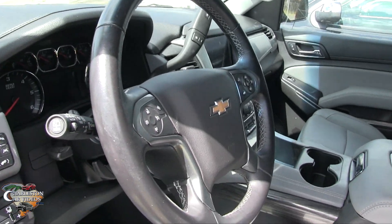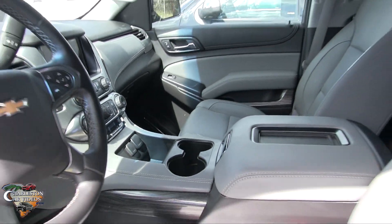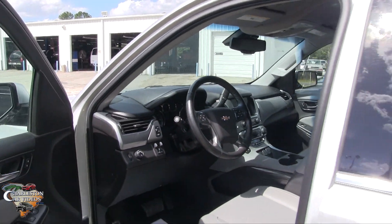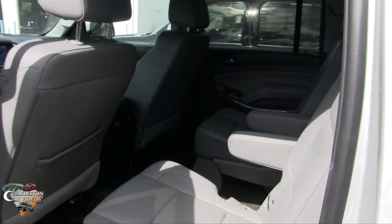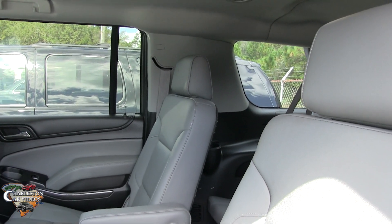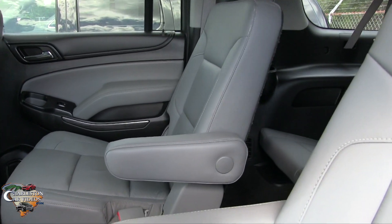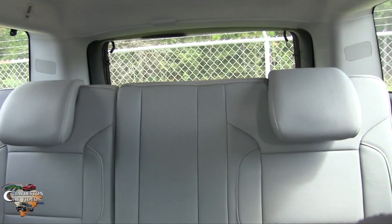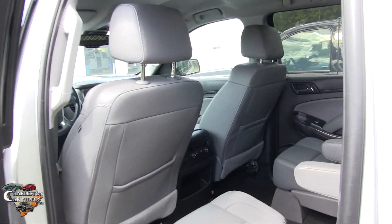Kind of matches up, doesn't it? Big screen, heated seats — the list goes on and on. Lots of nice features. Captain's Rose seating, so that's an upgrade on here. Most Suburbans will have just a bench seat across — Captain's Rose is a nice little upgrade to have. There's your third row. LED lighting up top. So you've got it all going on.